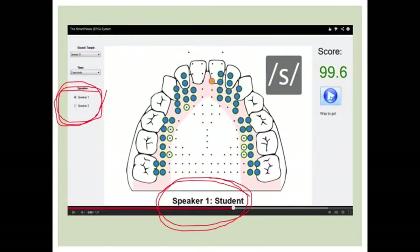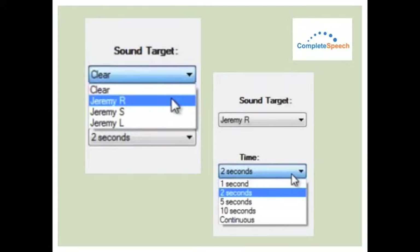Here you will see two areas circled. The area at the bottom notes that we are looking at the student's production. It is also possible to view this as Speaker 2, which could allow the client to see productions which you, the SLP, have pre-recorded. As you may have noticed, there were two drop-down boxes in the top left-hand corner. These boxes let you choose what sounds you want to target as well as who you are targeting the sound with. The second box allows you to choose the amount of time you want the sound to be judged. After these have been chosen, the SLP or student needs to press the play button in order for recording and data collection to begin.